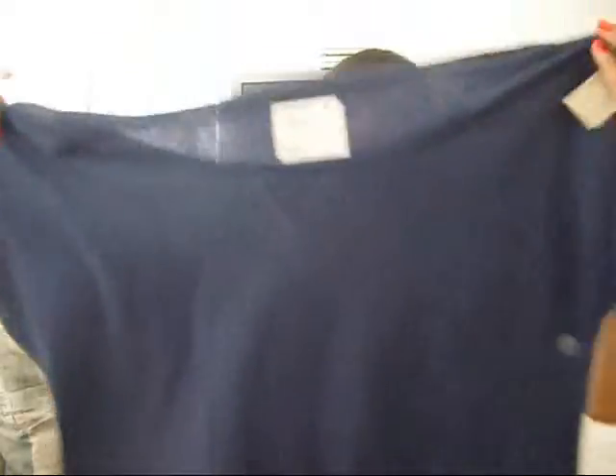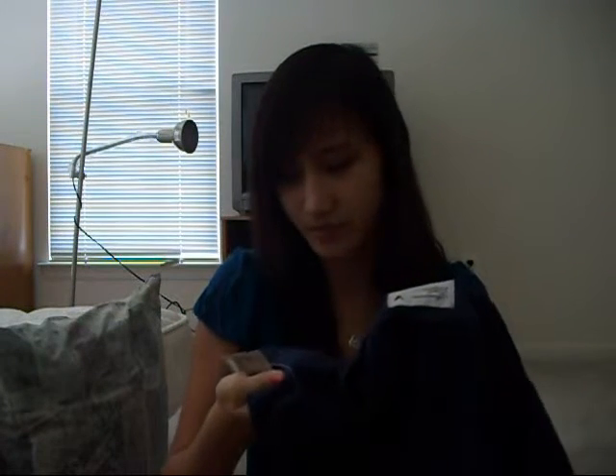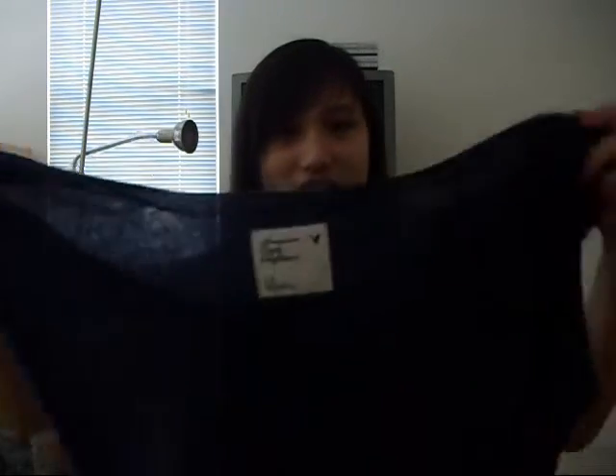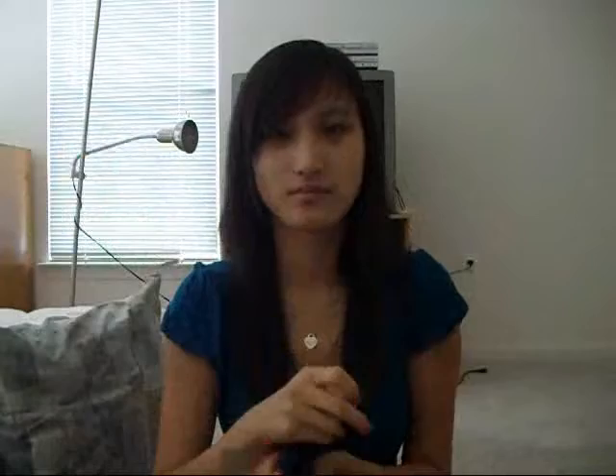Another shirt I got from American Eagle is this shirt. It feels like wool — I'm not sure what it's made out of, but it looks and feels like wool, kind of. It's super soft. This is also a large because I just grabbed it — the line was super long and I was next, and I saw the shirt and just grabbed it. It's big, it would be, like, off the shoulder on me, and I wouldn't mind wearing it like that. This was also only $3.